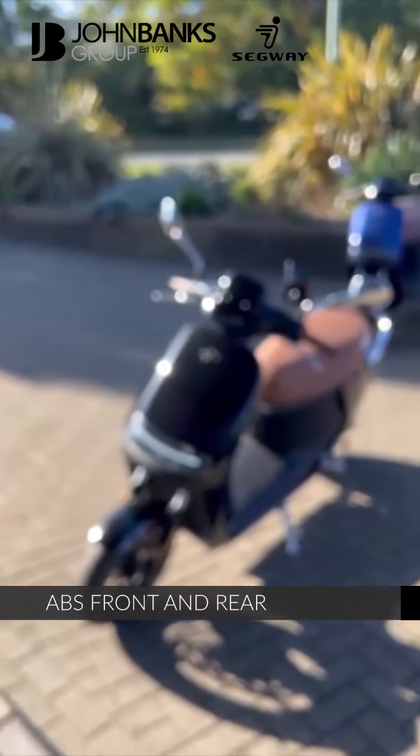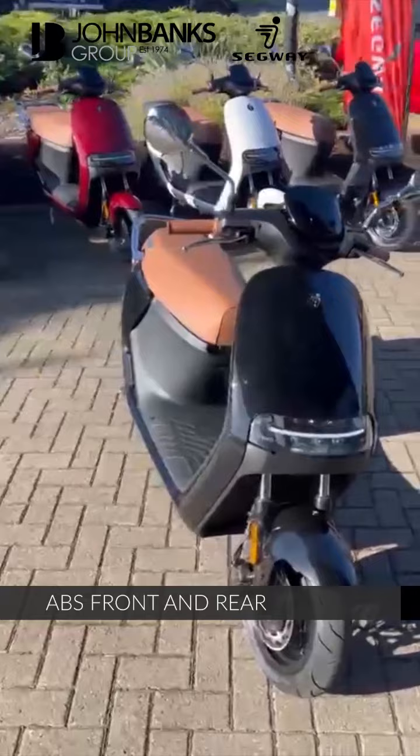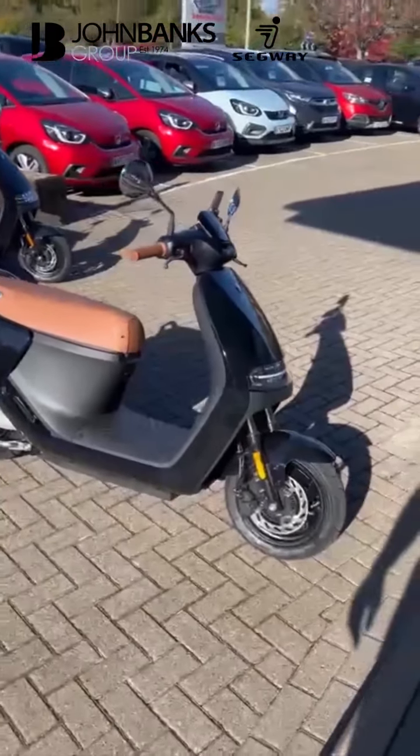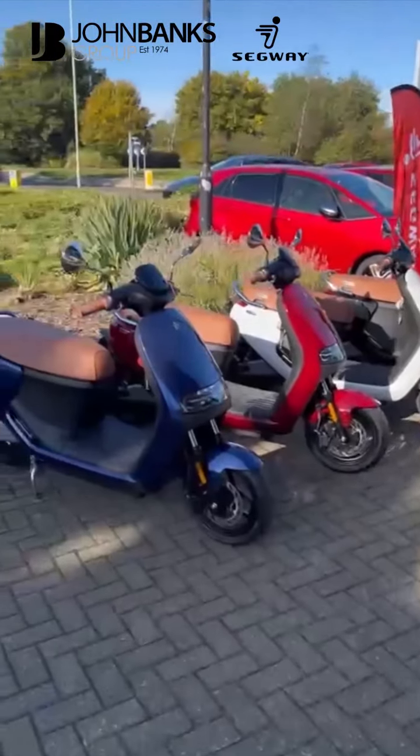They also come with ABS front and rear, and twin discs front and rear. It's the only electric bike on the market with ABS. They're available in a range of colours as you can see.